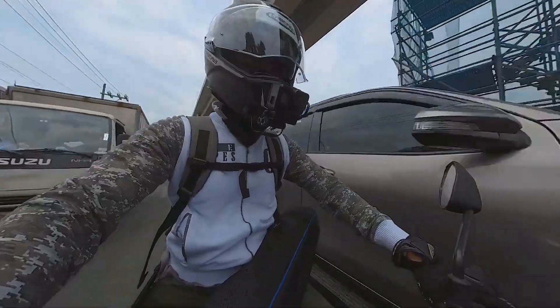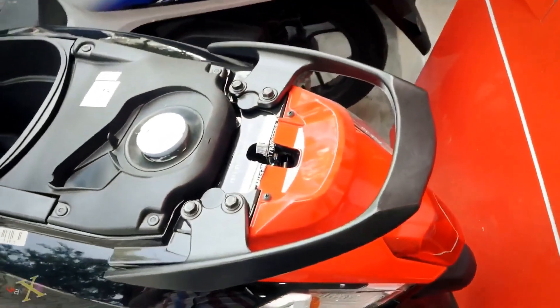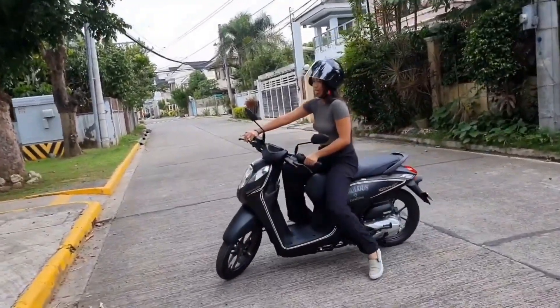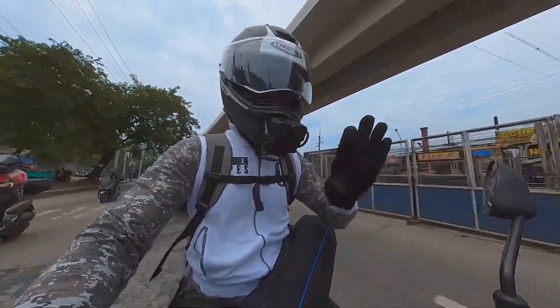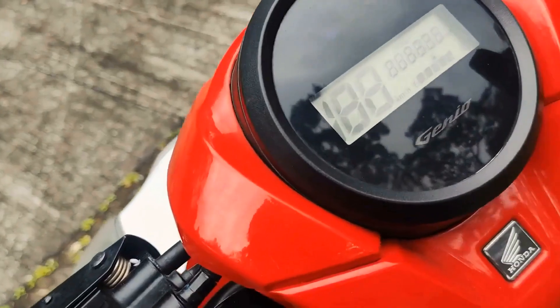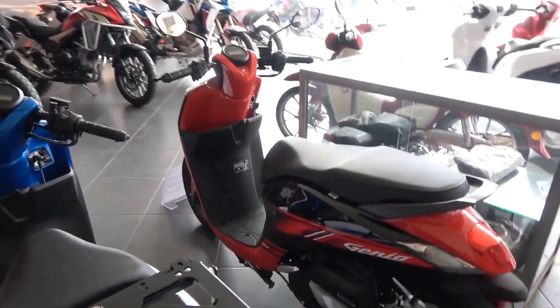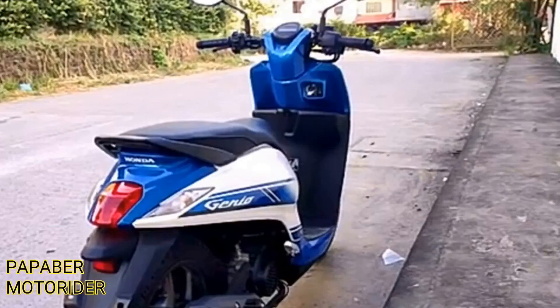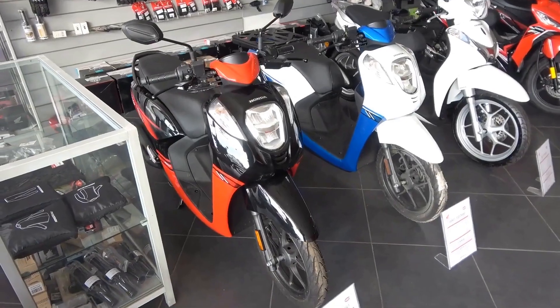Riders of the Honda Genio 110 often find themselves bonding over their shared passion for this sleek and stylish bike. Whether it's swapping stories about their latest adventures or helping out a fellow rider with maintenance tips, the sense of community that has formed around this motorcycle is truly special. For many fans, the Honda Genio 110 is more than just a mode of transportation — it's a lifestyle.